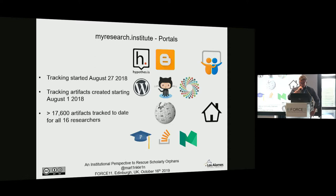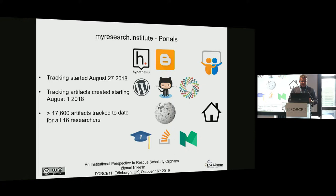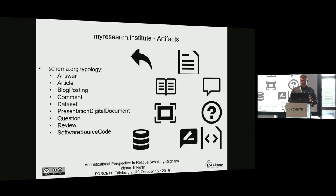We started tracking scholarly artifacts in August of last year — about 14 months now. We've discovered, captured, and archived more than 17,600 scholarly artifacts. That's a very solid number for all 16 researchers. To make sense of this in a standardized manner, we use the schema.org typology to describe the artifacts, so that a presentation digital document is consistently identified as a SlideShare presentation.